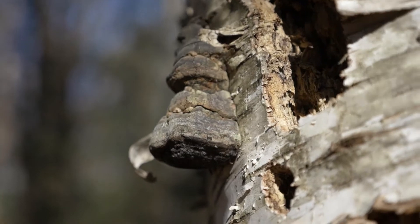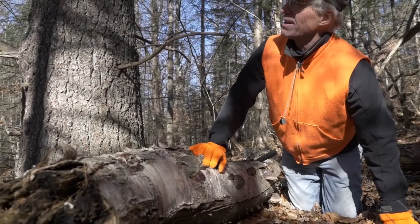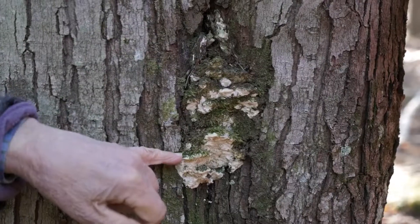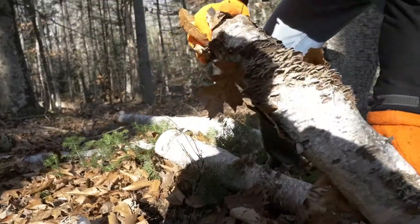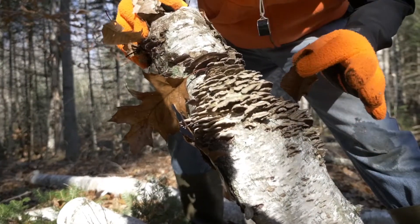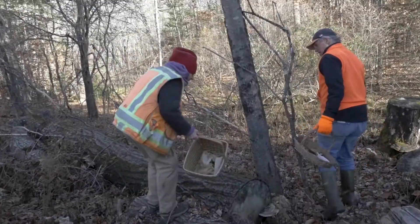Some polypores are specific to particular tree species, like the tinder conch on birches and the mossy maple polypore. Others, like turkey tail and the purple-toothed polypore, are equal-opportunity decomposers, quickly breaking down the tissues of a range of tree species.